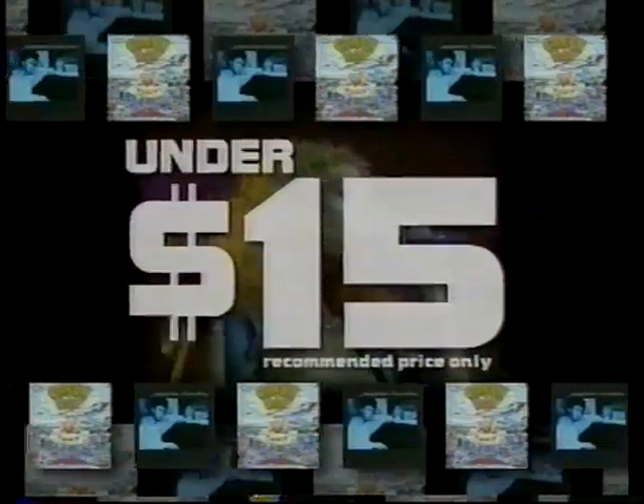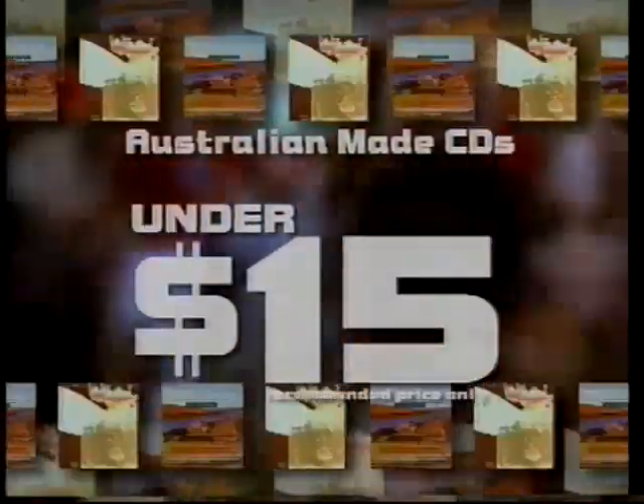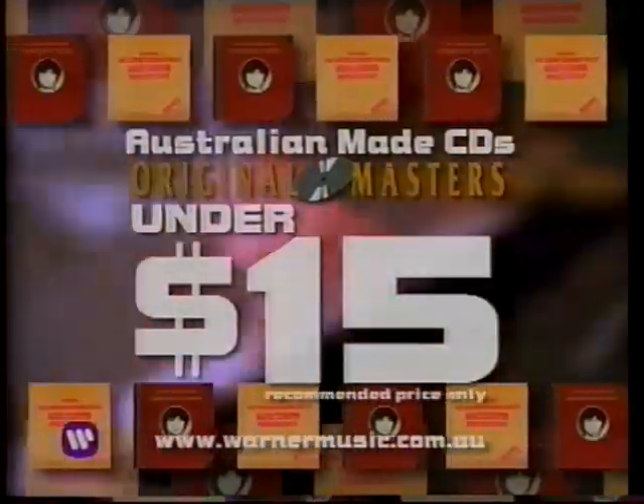Original Masters is Australia's best-value music range with best-selling CDs under $15. And for a short time only, you can grab great albums from Led Zeppelin, Red Hot Chili Peppers, The Eagles, Green Day, Pantera, George Benson, Carly Simon, The Doors, The B-52s. And for a limited time only, Australian-made CDs under $15. Original Masters — great value.